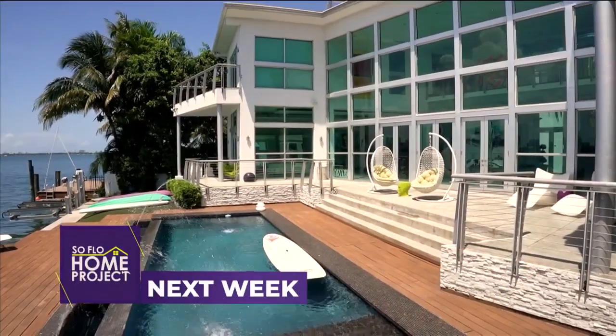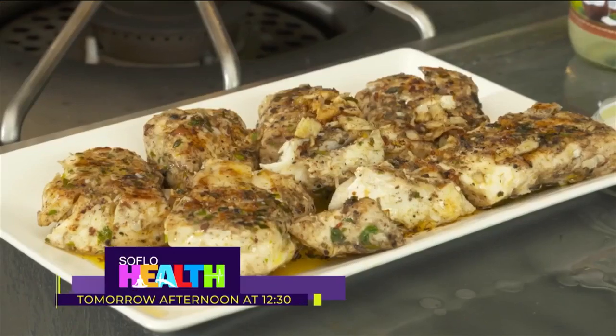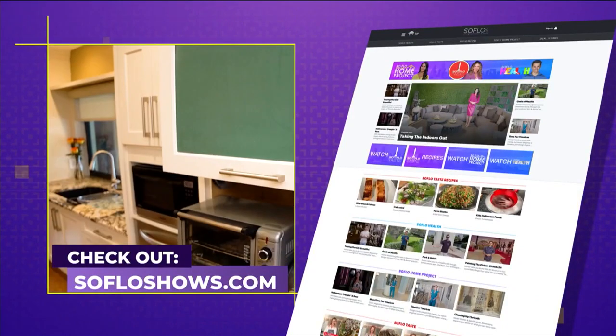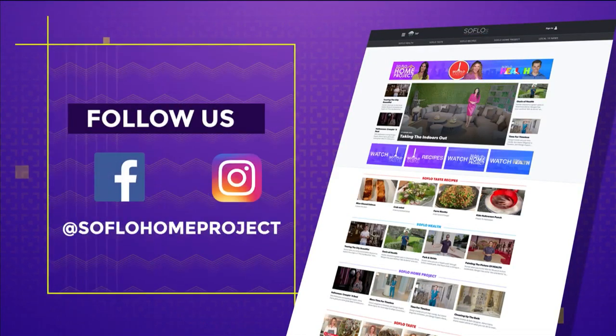Next week, we look at creating an experience through design — each room in your home has a role to play and your decor choices will help set the right mood. On this week's episode of SoFlo Health, we go plane watching at a park next to the airport, spend time with Grace Foods trying some healthy Jamaican cuisine, and incorporate two workouts — one with trampolines and one with dumbbells. That's tomorrow at 12:30 p.m. on Local 10 for SoFlo Health. Thank you for joining us this week and we hope to see you again next week for another all-new episode of SoFlo Home Project. Remember, there's no place like SoFlo Home. Check out all episodes online at SoFloShows.com and follow us on Facebook and Instagram.